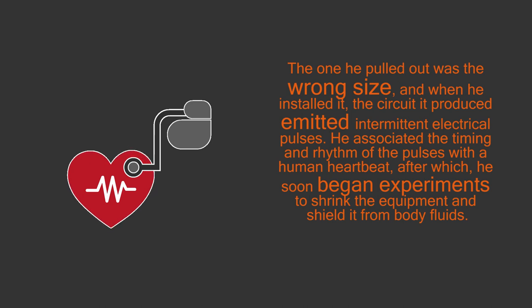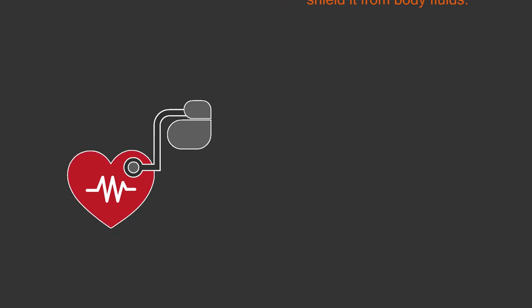He associated the timing and rhythm of the pulses with human heartbeat, after which he soon began experiments to shrink the equipment and shield it from body fluids.